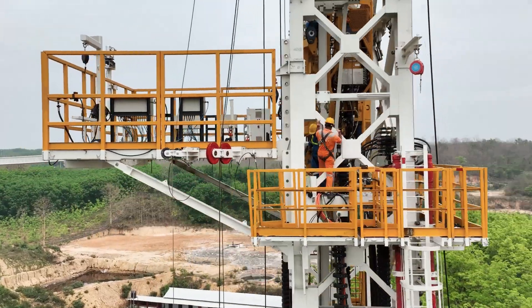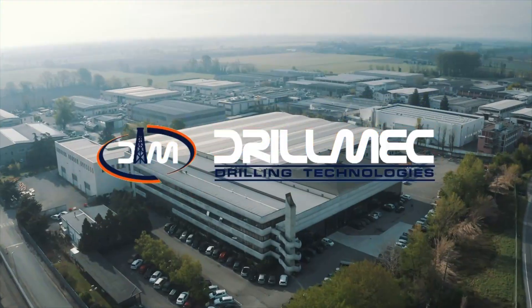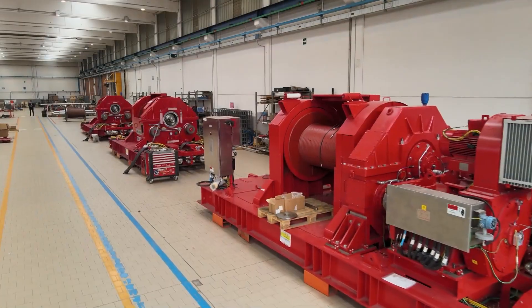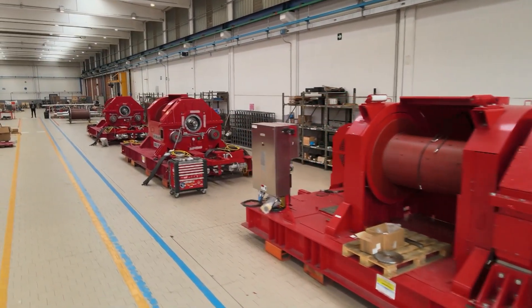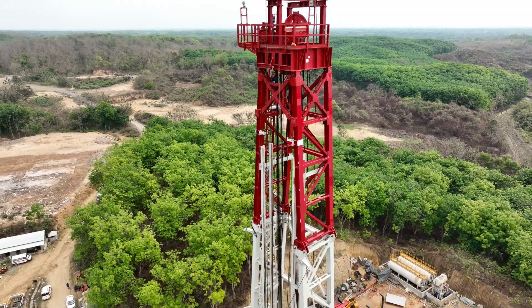Precision, efficiency and safety are critical in the dynamic oil and gas exploration world. Drillmake SPA, a group company of MEAL, is committed to delivering world-class solutions in the hydrocarbon sector. And the mast is one of the critical components that enables this.